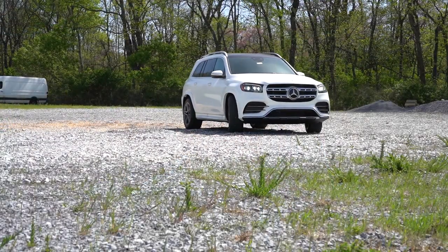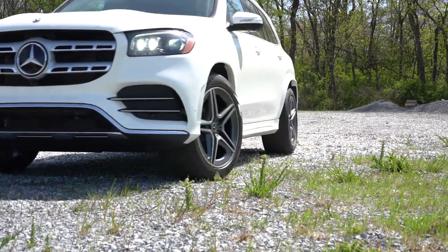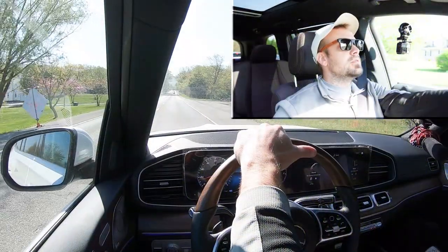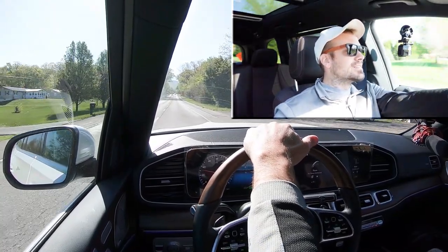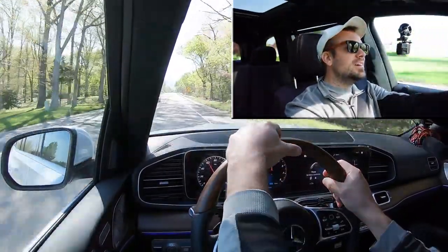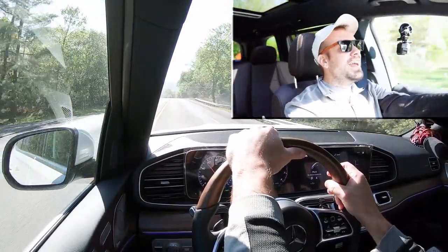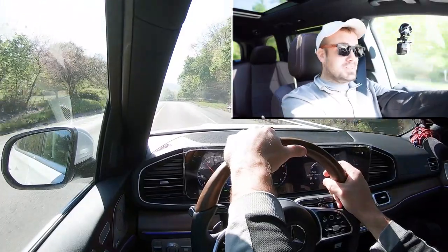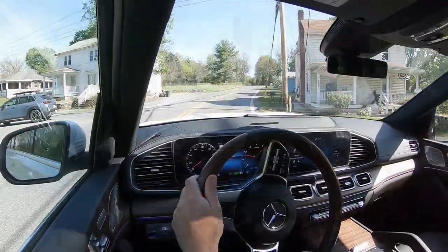Let's find a straightaway and put the paddle shifters and acceleration to the test. Here we go — in three, two, one. That's fun — it's smooth too. Very nice smooth acceleration, plenty of power. It's definitely not going to have any issues merging onto the highway. Not quite as quick as I honestly thought it was going to be, but still plenty quick enough for a GLS 450.